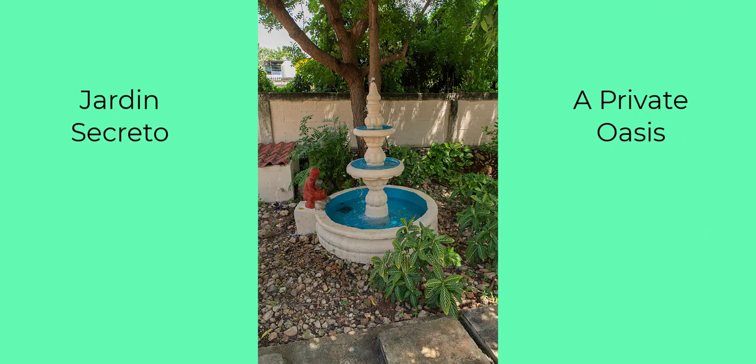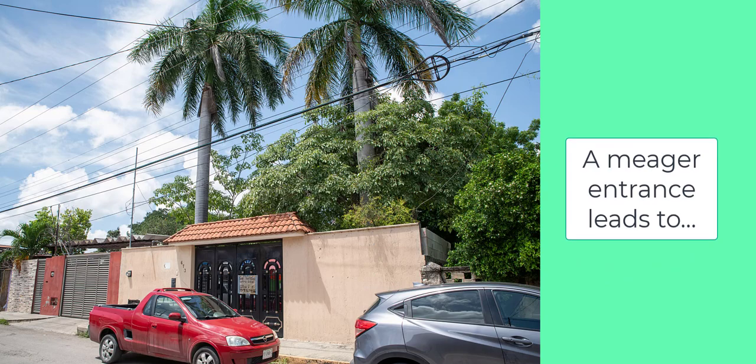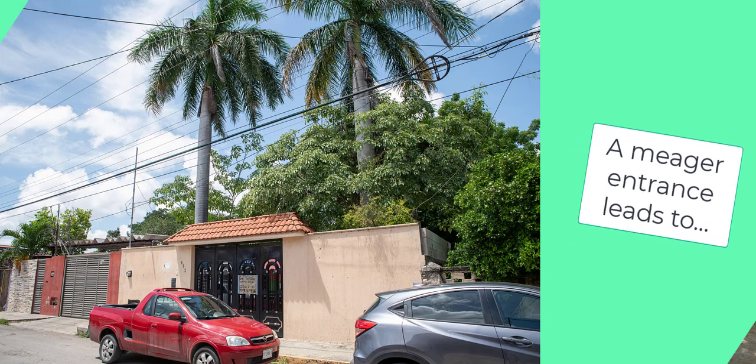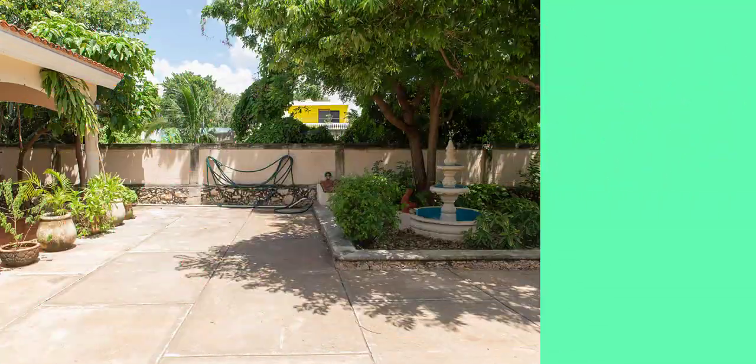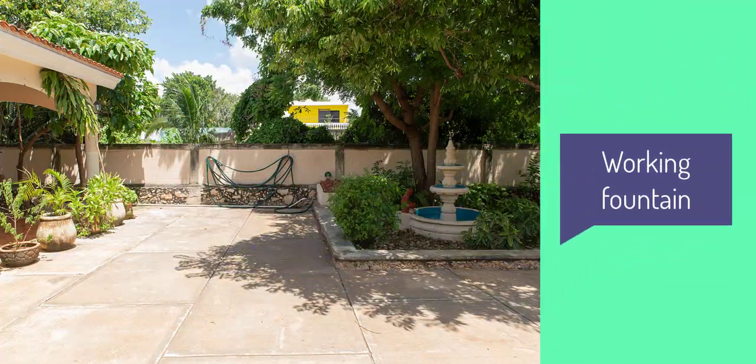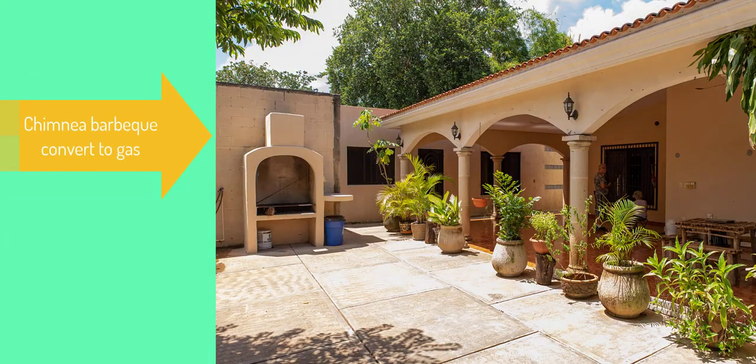Jardín Secreto. Located on a street that is not prone to flooding, this property comes with a 65-foot driveway with a working fountain, as well as a chimney barbecue that can be converted to gas.